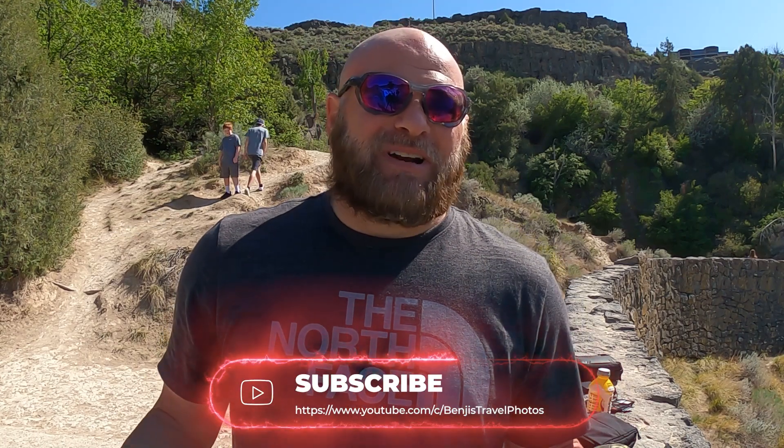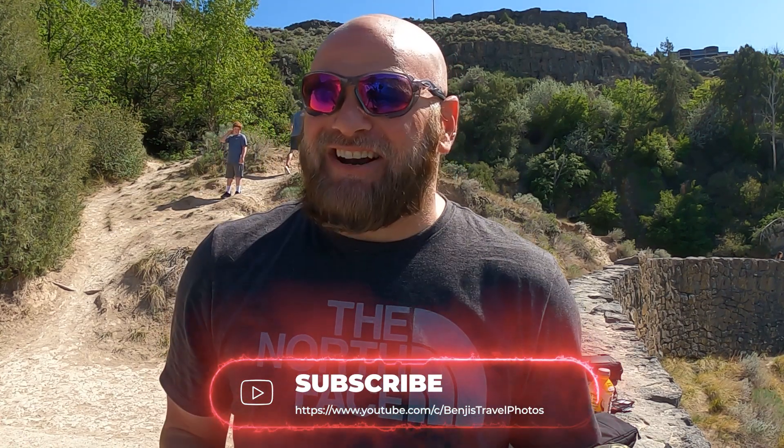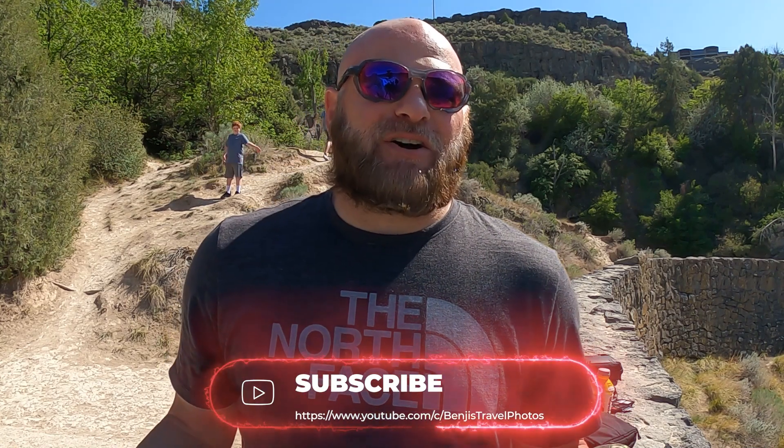If you're a regular to this channel, first let me say thank you for your support, thank you for subscribing. If you're not a regular, now's as good a time as any to subscribe and show some love. Now, if you're a regular you know that I don't like taking photos in the middle of the day — the harsh lighting just washes out photos and doesn't give you the desired effect. Usually there's not a lot of color in the sky; it just doesn't lend to a beautiful landscape photo.